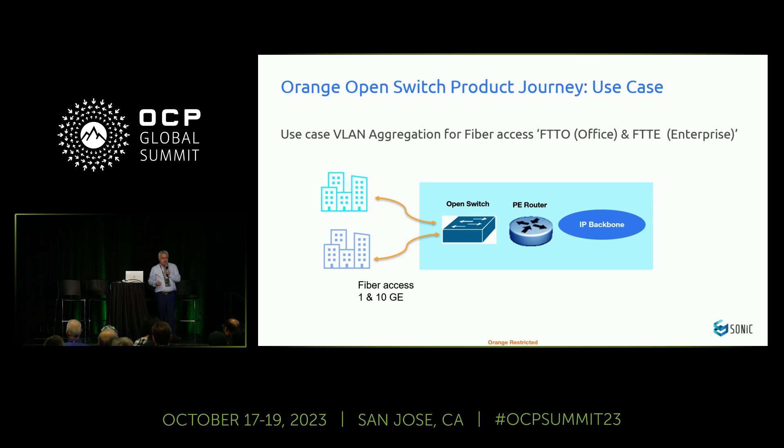Concerning the use case, we started our product journey by defining it. In a typical telco network, we have the access switch in front of our customer, a P-router, and the backbone. So we started with the most simple use case: the access switch. As a telecom operator, we collect and interconnect our customers — here an enterprise with fiber optic access of 1 to 10 gig. The switch acts as a VLAN aggregation from the different fiber optic accesses, used for what's called FTTOffice or fiber to the enterprise.